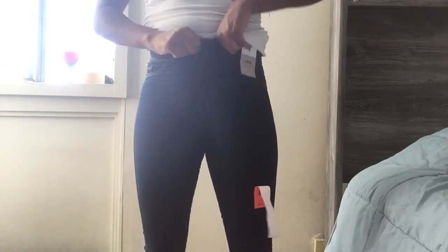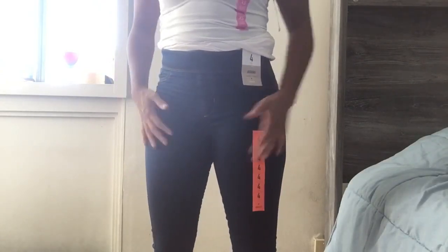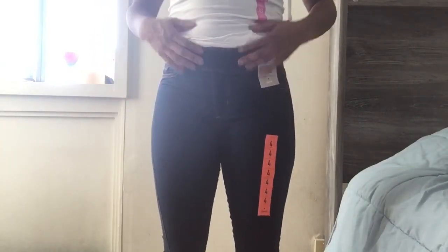Then I got some jeans in a size 4. These are from Primark, they were like $15. I maybe should have gone with a size 6 because these are tight, tight — too small for me. But yes, you always need a couple pairs of plain little cute jeans.